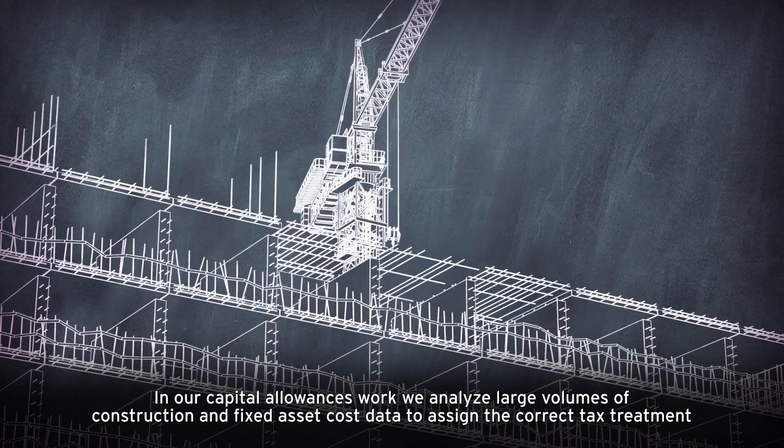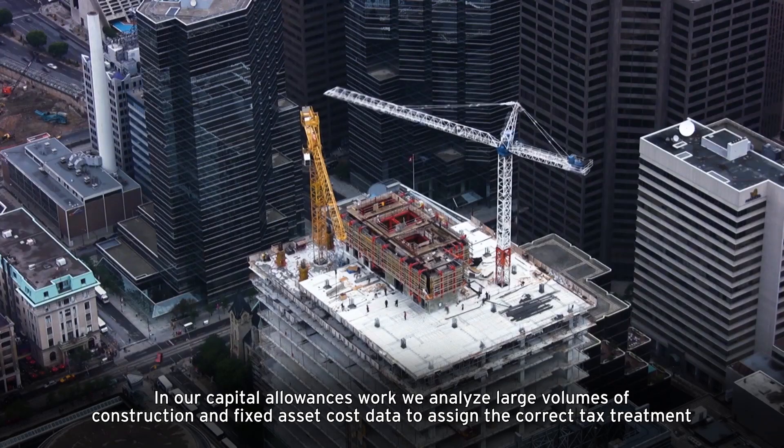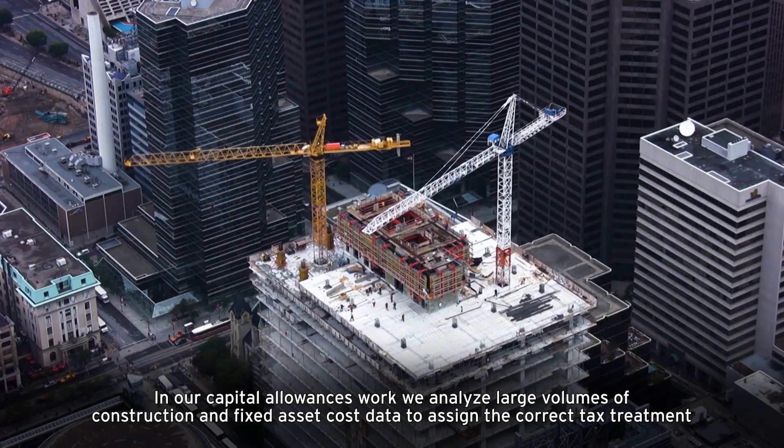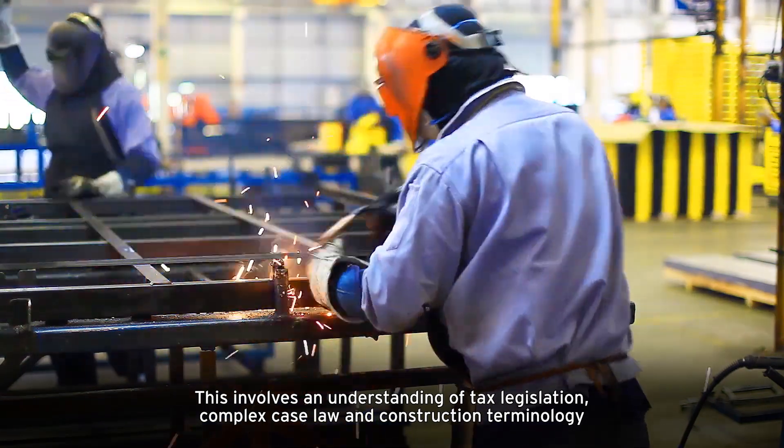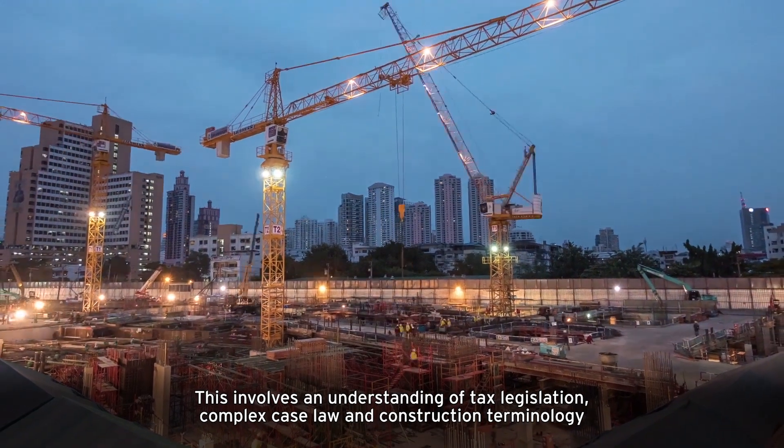In our capital allowances work, we analyse large volumes of construction and fixed asset cost data to assign the correct tax treatment. This involves an understanding of tax legislation, complex case law and construction terminology.